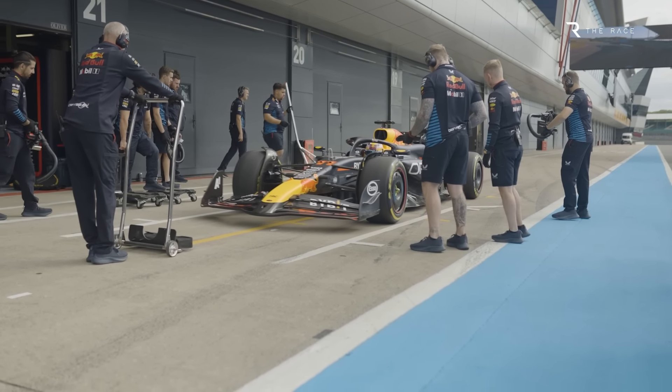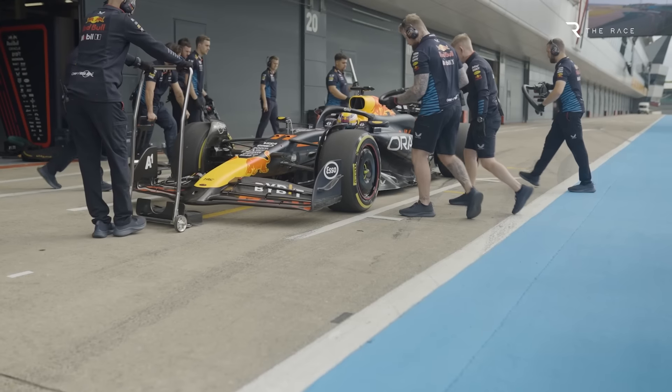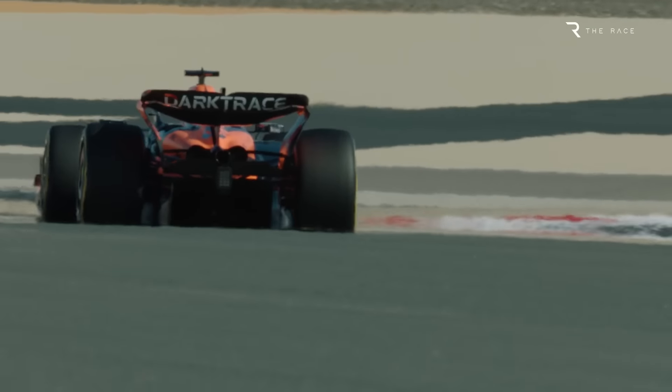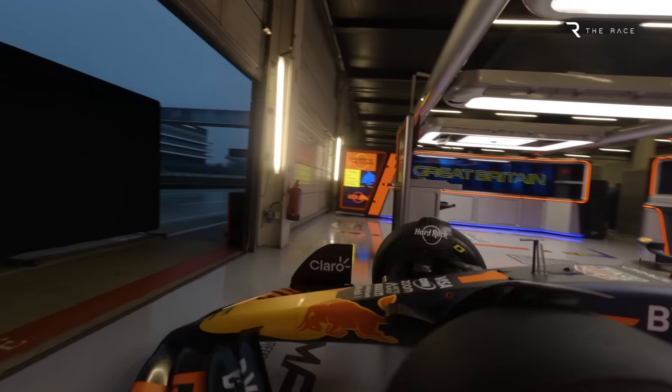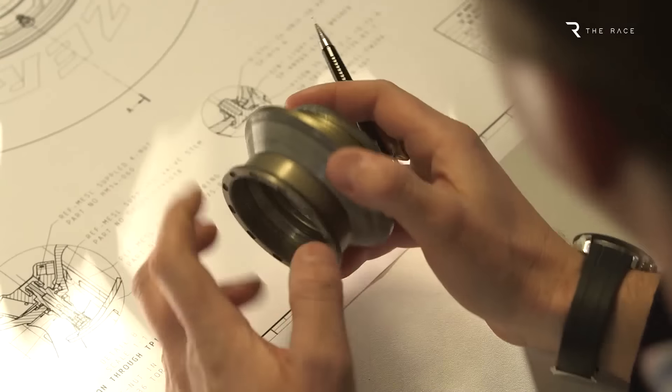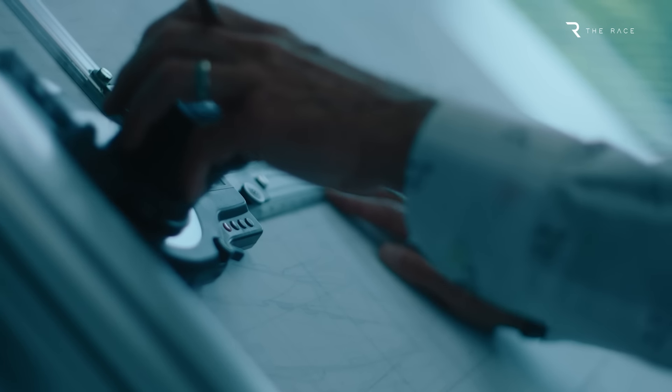McLaren's concern is the potential advantage Red Bull might have been gaining up until Singapore, and they want the FIA to keep investigating that. McLaren isn't buying Red Bull's explanation. Team CEO Zac Brown feels Red Bull probably had no choice but to declare the existence of the device, as it's an open-source component visible to all the other teams. As part of F1's cost-saving drive under the cost cap, since 2022 teams are required to make the designs of certain components that aren't considered to offer a significant performance benefit available for all other teams to see, to discourage an expensive technological arms race on basic areas of the car.